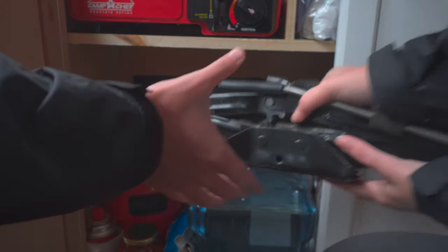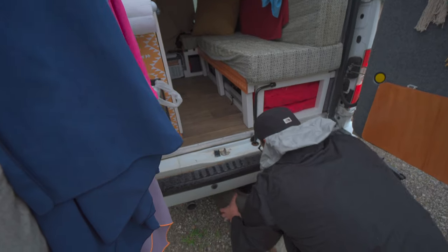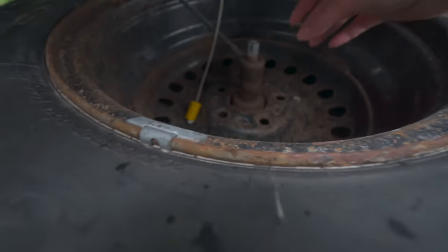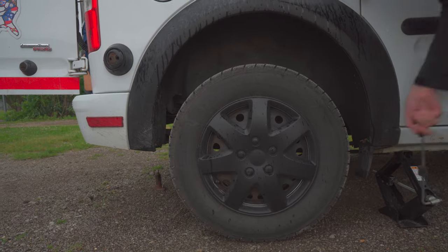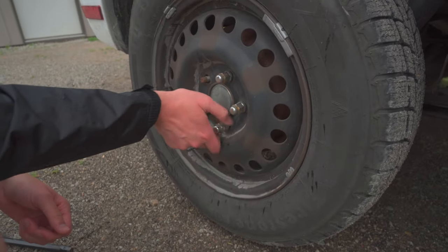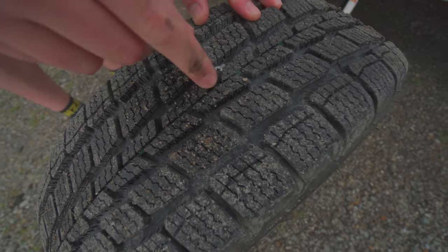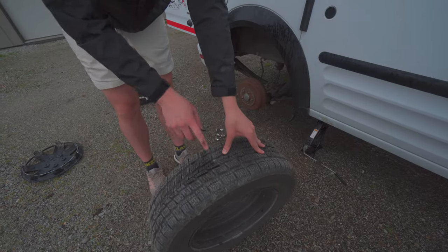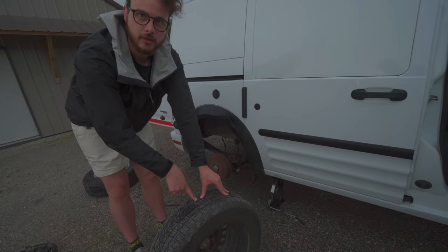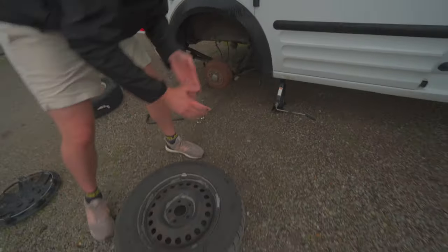That's heavier than it looks. There we go. Good thing we got hubcaps. Where's the nail? Right there. It ate up some of the tread too when it went in. The good news is it's on the top — it's not on the sidewall. You can patch stuff that's in the tread, so it shouldn't be too terrible.